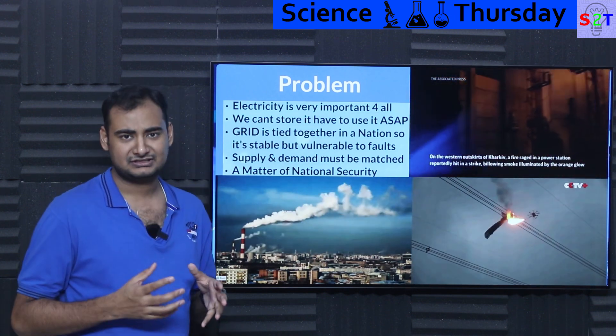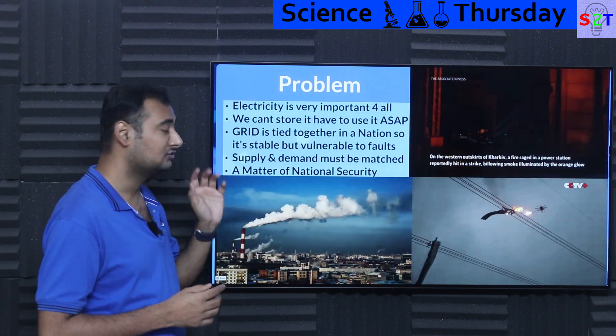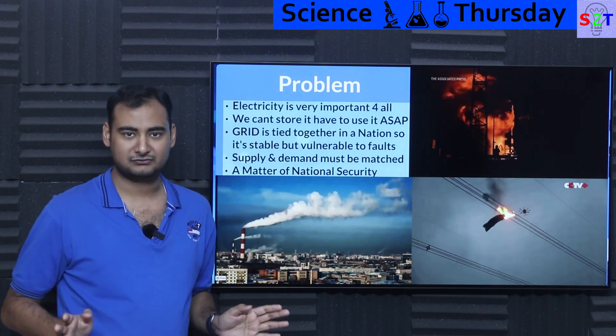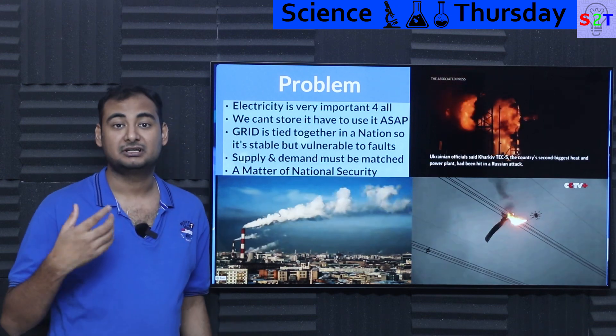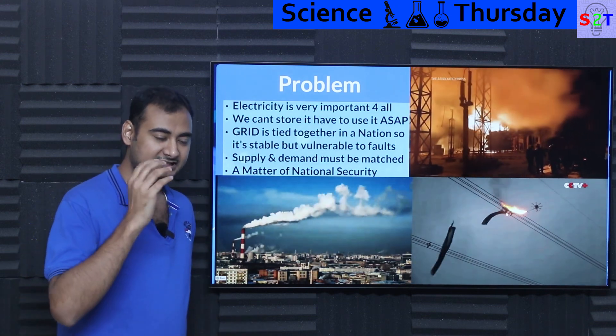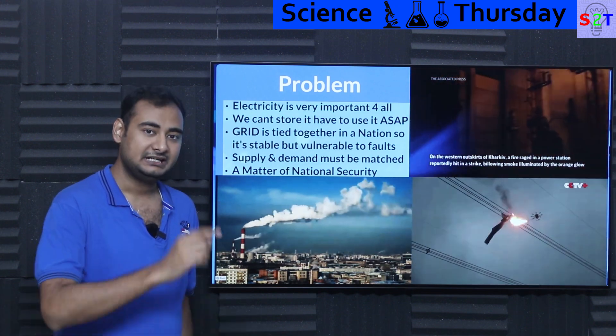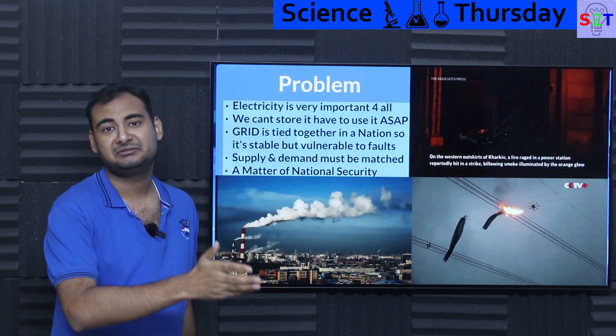Then you have to understand one tricky aspect of electricity: electricity is non-storable. You can't just produce it and store it — it does not work that way. So if you are turning on a microwave, let's say 700 watts — one unit of energy — that energy was just made around 30 to 50 milliseconds ago.